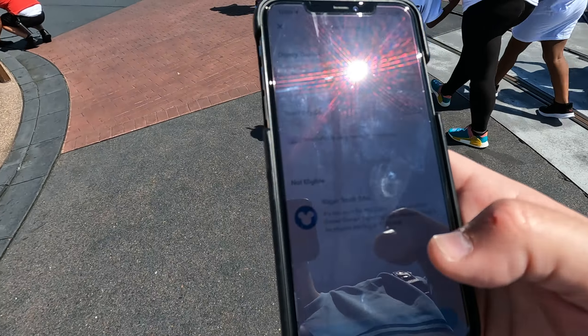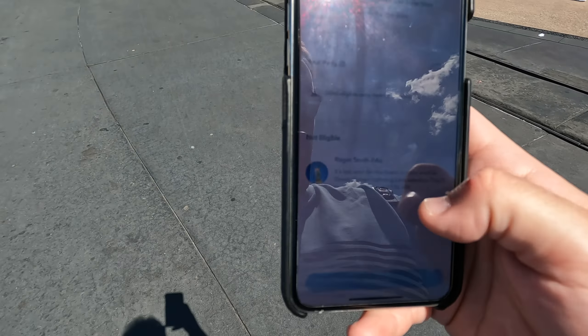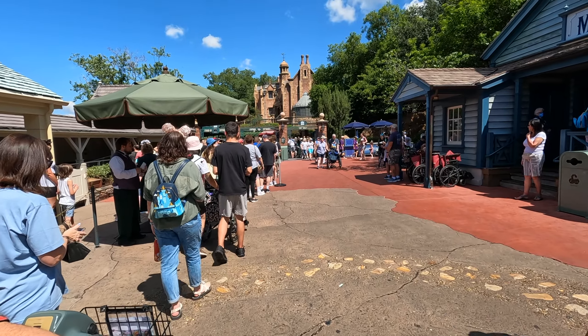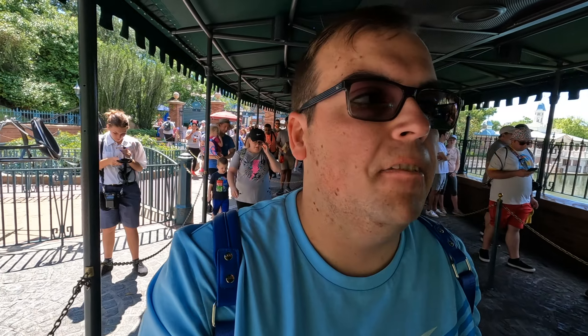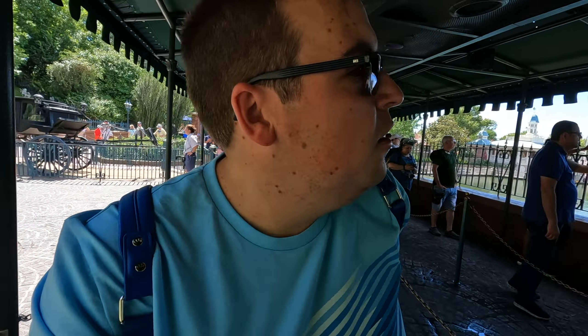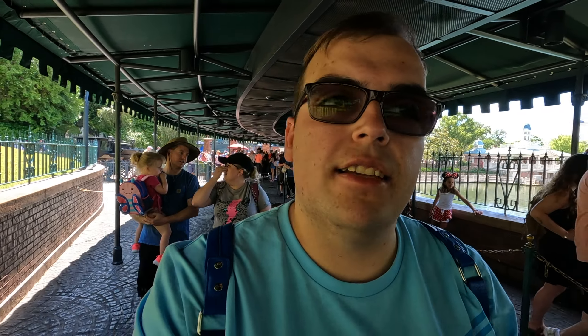It looks like it's going to be a busy day here at Magic Kingdom today because this is currently the Lightning Lane queue to get into Haunted Mansion. I'm excited to try this because I've not done Haunted Mansion — well, I have done it when I was a kid. But I know what Phantom Manor's like at Disneyland Paris, which is obviously their version of Haunted Mansion. So I'm excited to see what this is like, see what the differences are, and actually have it in English as well.